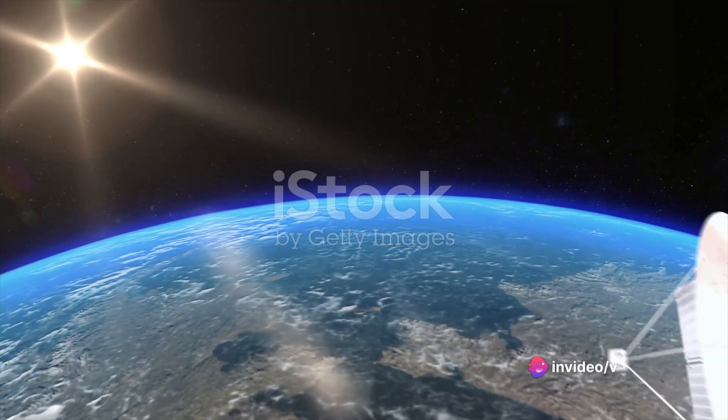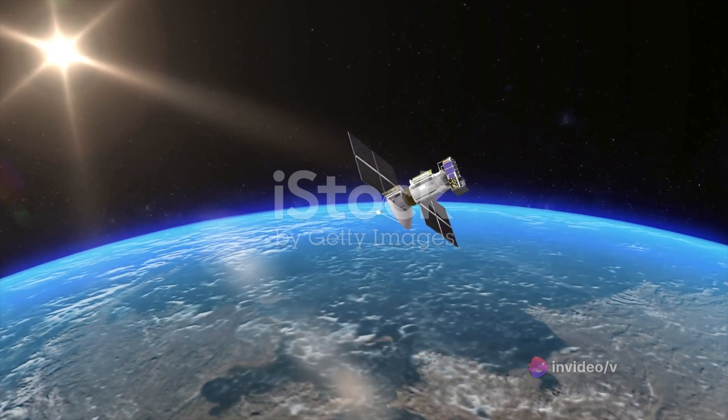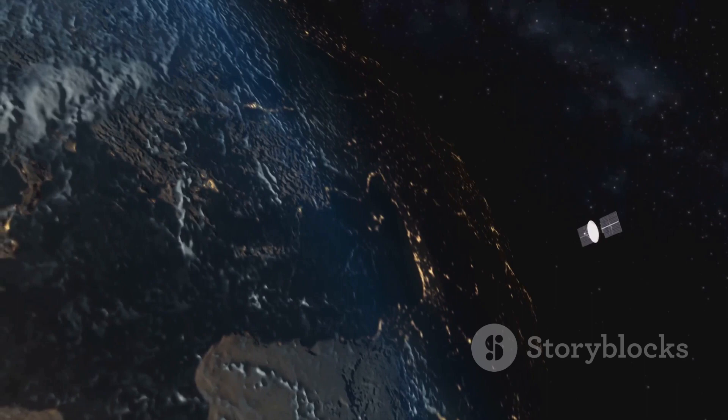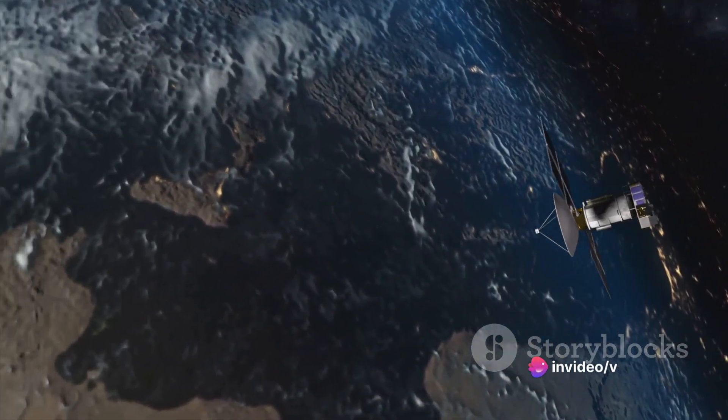This mission isn't just about creating an artificial eclipse, though. It's also about testing and demonstrating technologies for precise positioning and coordination of multiple satellites. Proba-3 will fly in a high Earth orbit, autonomously performing six hours of formation flying per orbit.